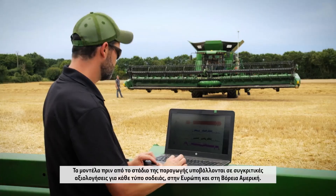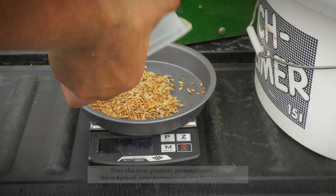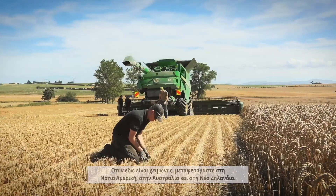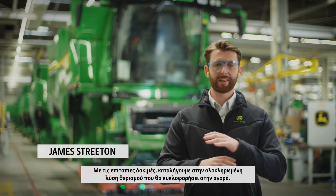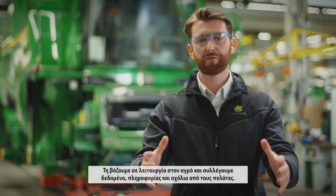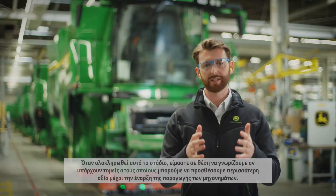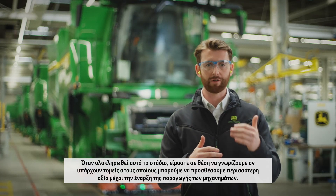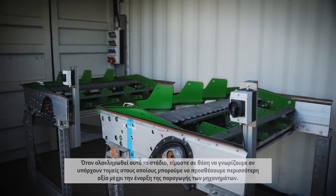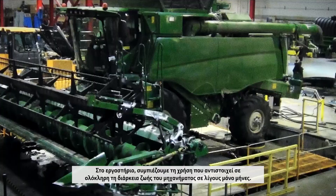Pre-production models are benchmarked in every type of crop in Europe and North America. When it's winter here, we move to South America, Australia and New Zealand. With field testing, we take the complete harvesting solution that we're bringing to market, put it in the field and collect data, insights and feedback from customers. It is through this that we can see if there are any areas where we can drive even more value to the start of production machines. And in the laboratory, we accelerate a lifetime's usage into just a few months.